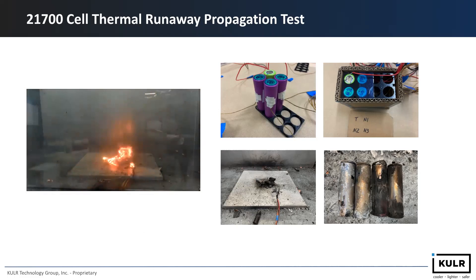Afterwards, you can see the aftermath of the cells — both the top and bottom vent. Some of the cells even have sidewall rupture. These are pretty violent reactions.